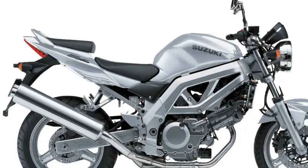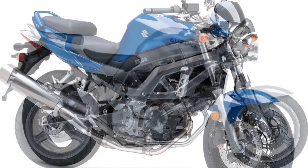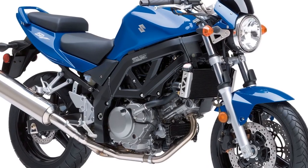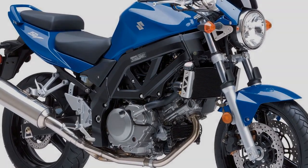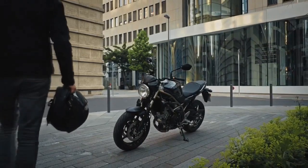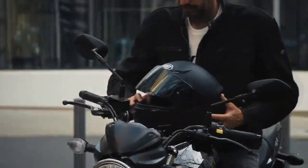Comfort and Ergonomics. The SV650 is designed with rider comfort in mind. Its ergonomic design ensures a natural riding posture, reducing rider fatigue during longer journeys. The seat is plush and accommodating, making it suitable for riders of various sizes. This comfort factor, combined with the bike's lightweight nature, lends itself to being a versatile option for both daily commutes and longer rides.